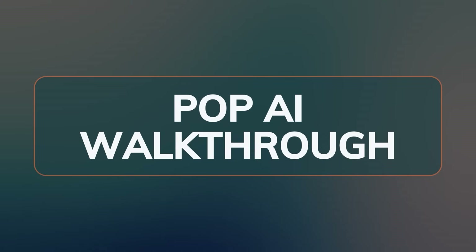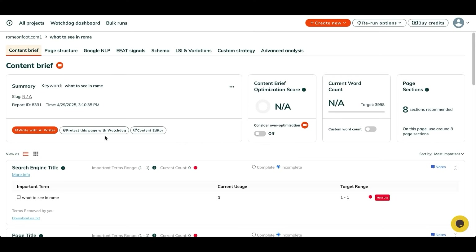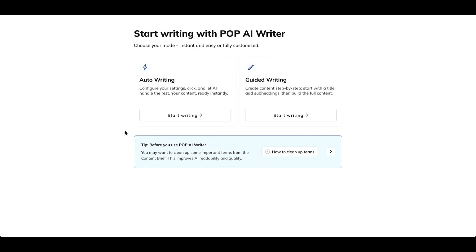Let me walk through how to go from zero to fully optimized content using POP AI. First, run a POP report in the 'I haven't built this page yet' mode. Once that's complete, just click 'Write with AI' to get started. During setup, you'll see two writing modes. Auto writing: POP creates the entire article instantly based on your settings.